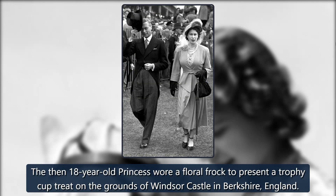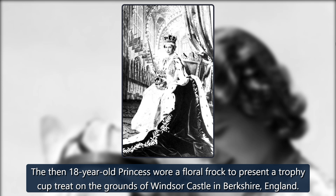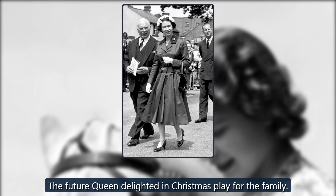1944. The then-18-year-old princess wore a floral frock to present a trophy cup on the grounds of Windsor Castle in Berkshire, England. 1944. The future queen delighted in a Christmas play for the family.